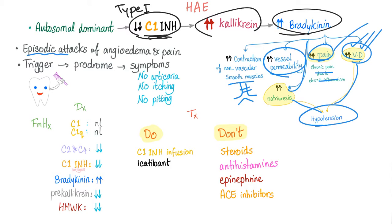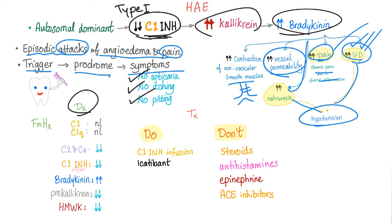Clinically, we have episodic attacks of angioedema and pain: trigger, followed by prodrome, followed by symptoms. Remember: no urticaria, no rash, no itching, no pitting edema. For diagnosis: C1 is normal, C2 is decreased, and C1 inhibitor is decreased — that's the definition of the condition.